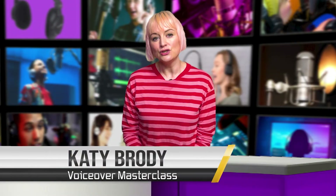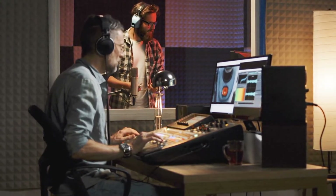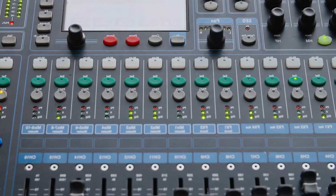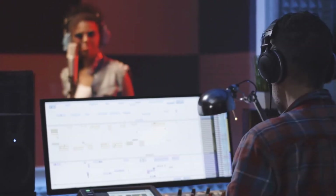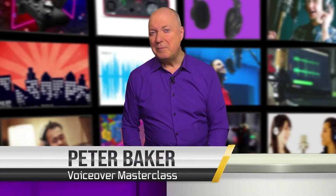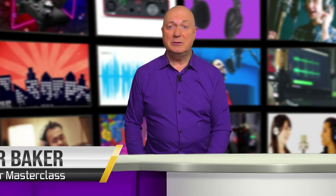Your voice acting home studio would be where you'd record the lion's share of your recordings. Once you get established you could well be regularly invited to city centre recording studios, but these visits — where you'd often physically meet clients — will often be for high value jobs like prestige game or dubbing work. It's so important to have a recording facility in your home because it will give you so much more flexibility to record jobs without even leaving your front door.